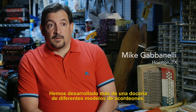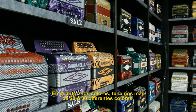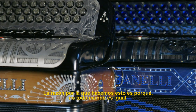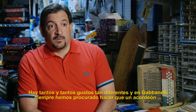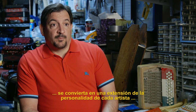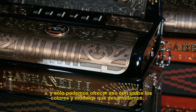We've developed over a dozen different models of accordions, and the colors — there are over 20, 30 different colors. Even now we're doing finishes that are left up to your imagination. The reason why we do that is because not everybody is the same and there are so many different tastes. With Gavinelli accordions, that's something we really strive to do — let it become the person's personalized taste, and we can offer that in all the different colors and models that we're developing.